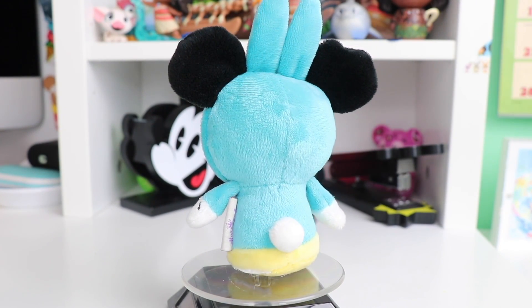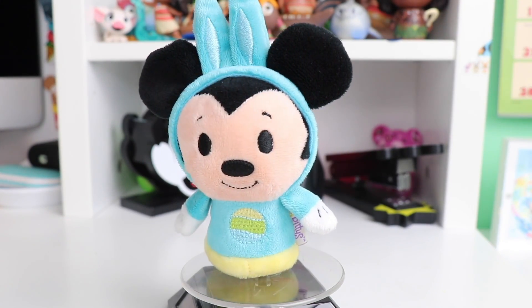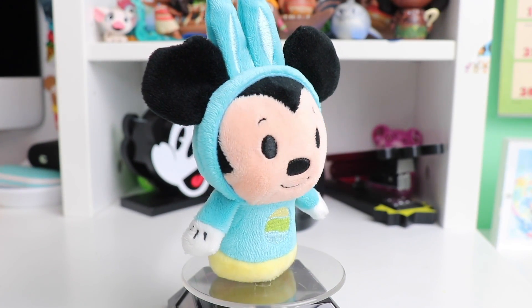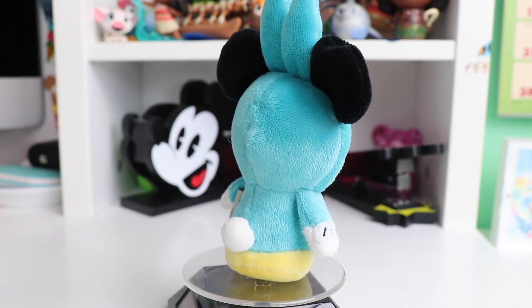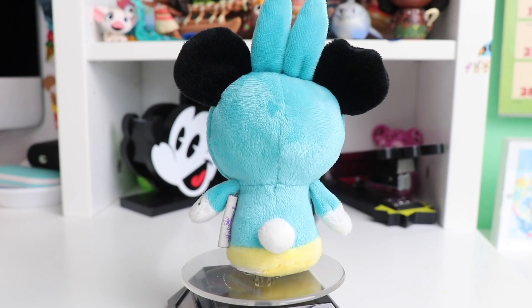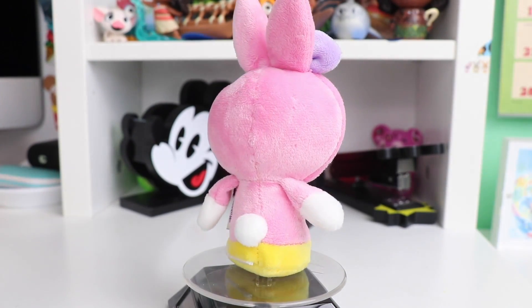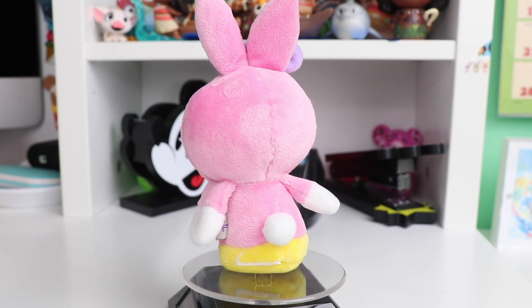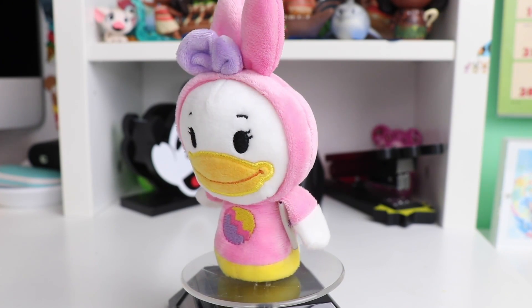Now this next one is another Mickey Mouse dressed up as a turquoise bunny, and you will see some different details compared to the ones I just showed you because this one came out prior to that set being released. You will see the little stitched ears and the more detailed stitched egg on the front, and his face is also tan compared to the white that the other characters have. The last one in the collection is Daisy Duck dressed up as a bright pink bunny with her classic purple bow — so this is just like a reverse of what Minnie Mouse was wearing.